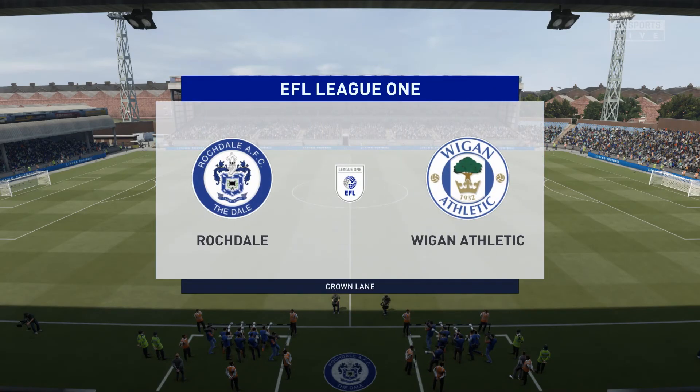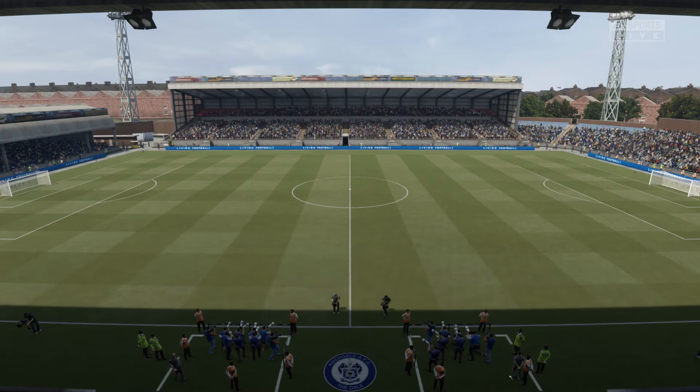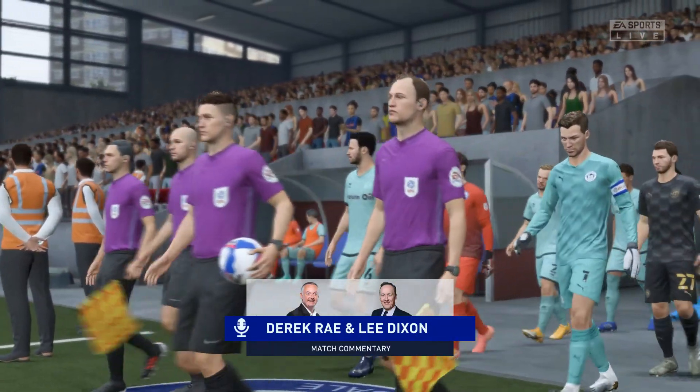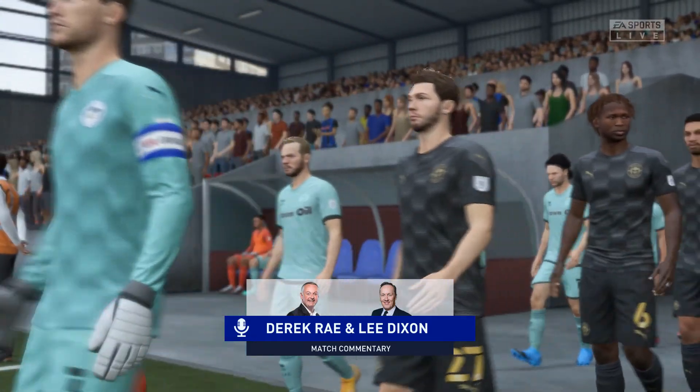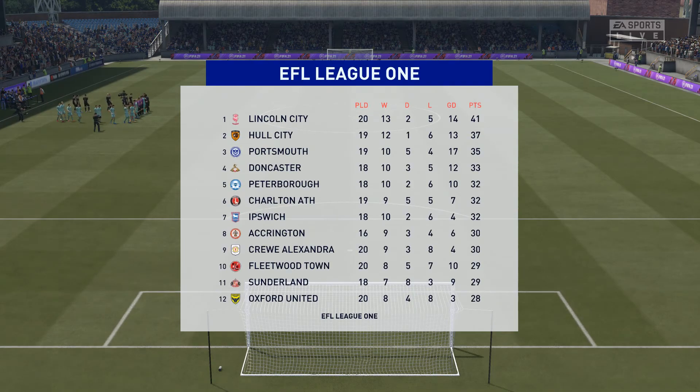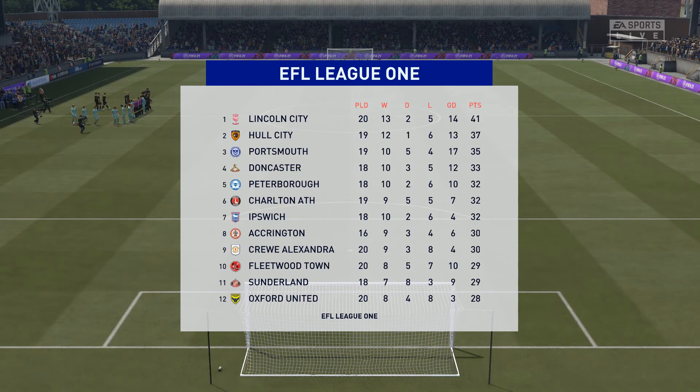Hello everyone. The weather forecaster has promised us a very pleasant day for football, and that's exactly what we've got. My name is Derek Ray and with me in the commentary position is the former Arsenal full-back Lee Dixon. Coming up for you very shortly, live action from League One — it's Rochdale, and they face Wigan Athletic.